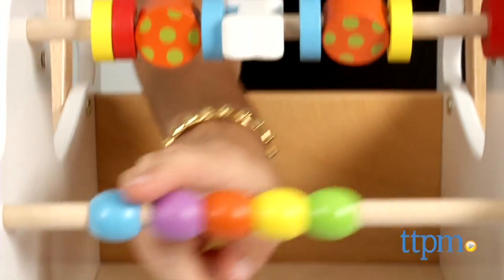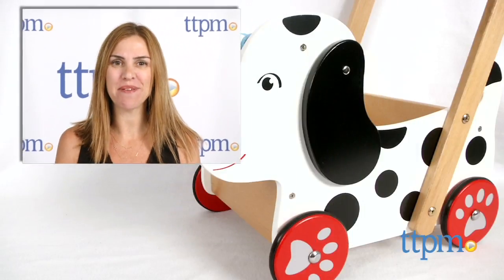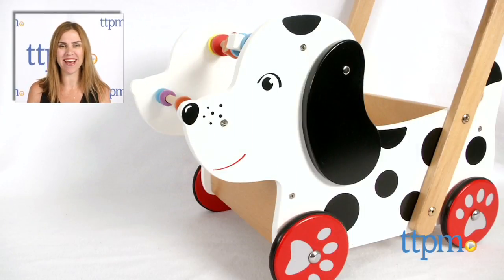The baby walker would make a fun first birthday present and one that kids can probably use for a few years. For where to buy and current prices, find us at TTPM and subscribe to our YouTube channel for more reviews every day.